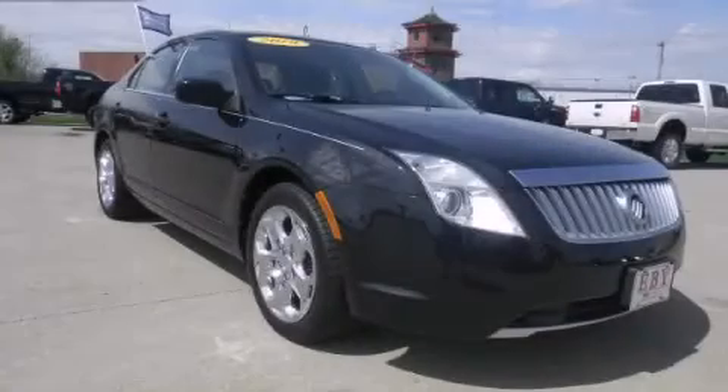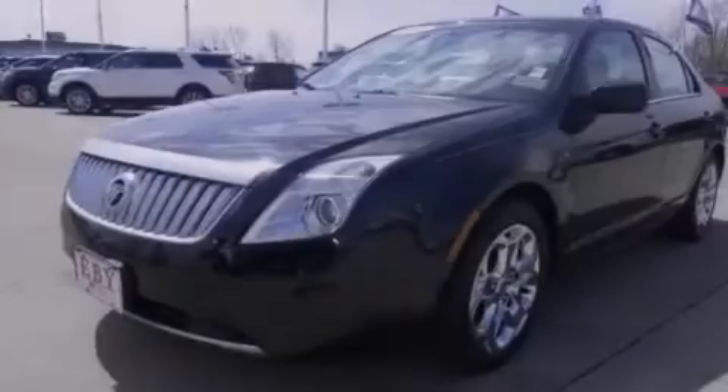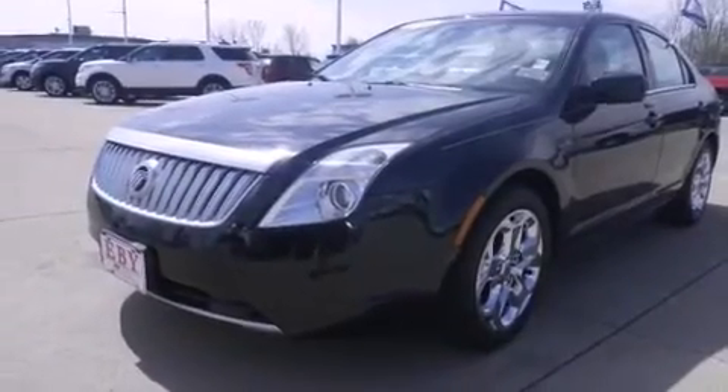This is a 2010 Mercury Milan. It has a 2.5 liter four-cylinder engine and an automatic transmission.